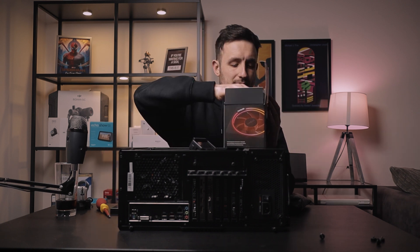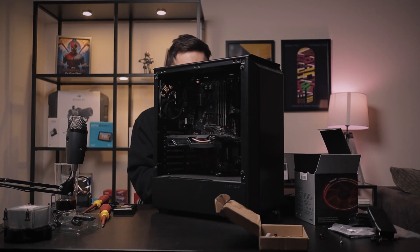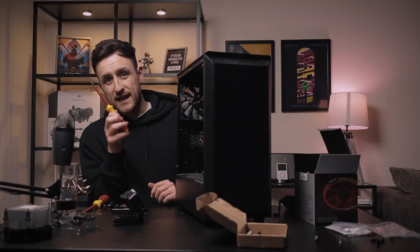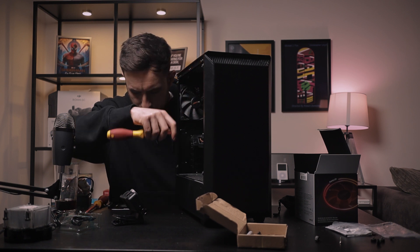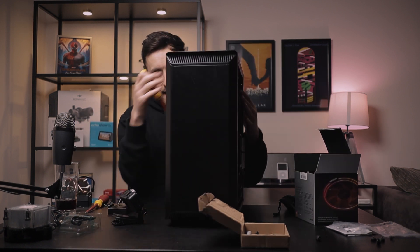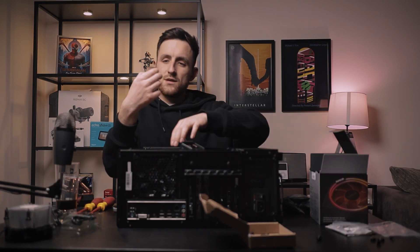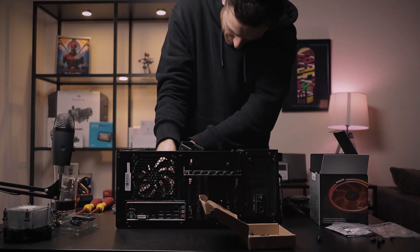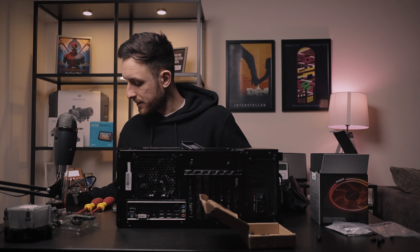I've got my screwdriver set — pulled it out. There's the new Ryzen chip and a new cooler. Always be careful when sticking screwdrivers into the computer, obviously. You've got to be so careful with all the little pins sticking out — you don't want to bend one.